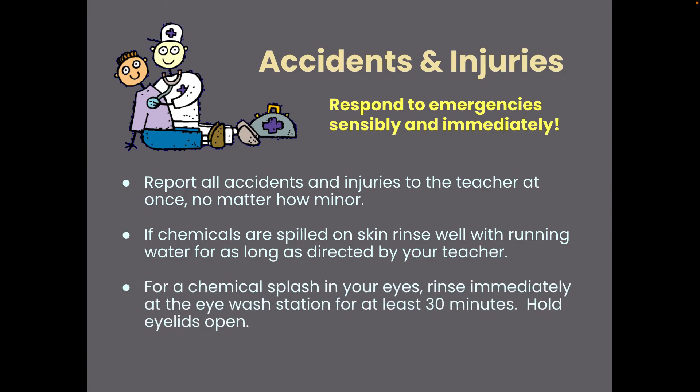If you get chemicals splashed in your eyes — which should not happen because you have your safety goggles on at all times — you have to rinse your eyes at the eyewash station for at least 30 minutes. I will come over and hold your eyelids open because I do not want you to lose your sight. The water is supposed to be warm, but it tends not to be, so this is going to be very, very uncomfortable. You do not want to be there.